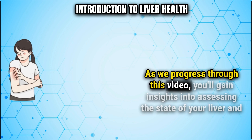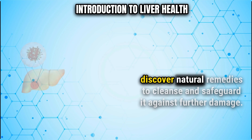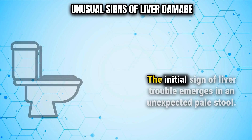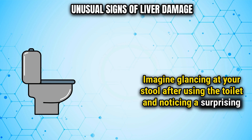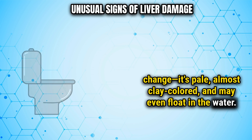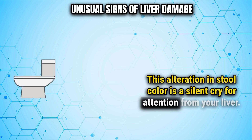As we progress through this video, you'll gain insights into assessing the state of your liver and discover natural remedies to cleanse and safeguard it against further damage. The initial sign of liver trouble emerges in an unexpected pale stool. Imagine glancing at your stool after using the toilet and noticing a surprising change — it's pale, almost clay-colored, and may even float in the water. This alteration in stool color is a silent cry for attention from your liver.